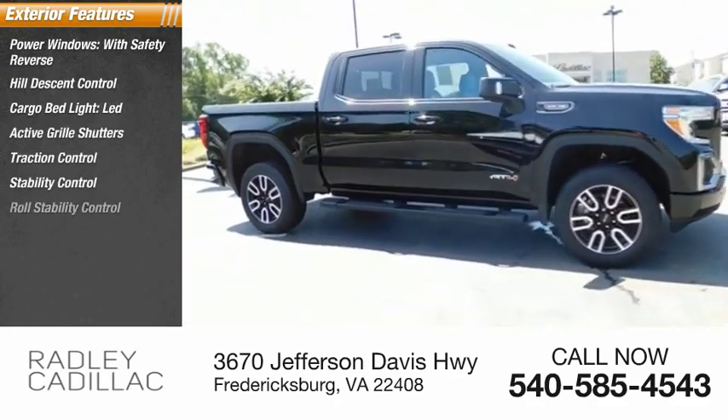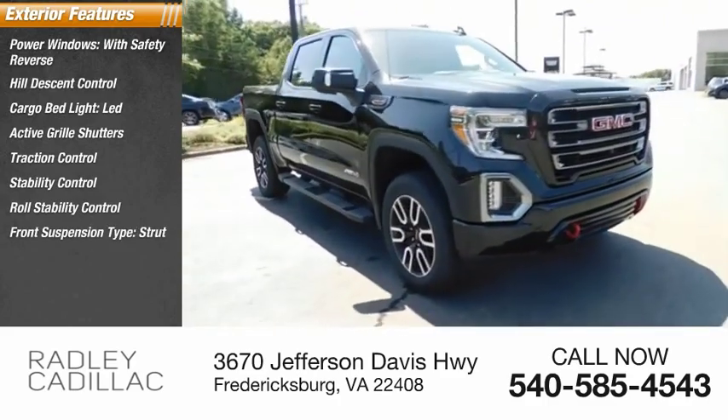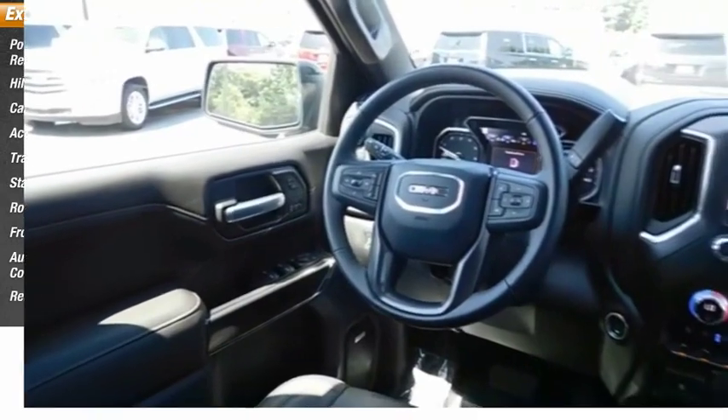Additional features include stability control, roll stability control, front suspension type strut, auxiliary transmission fluid cooler, and rear step bumper.